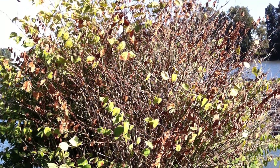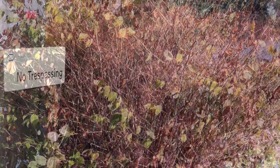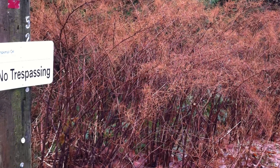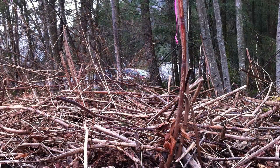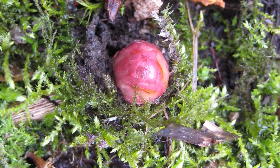As fall begins, knotweed begins to die back for the winter and the leaves turn yellow like trees. Finally, the leaves drop, leaving behind tall, brown, hollow, woody stems. In the spring, the cycle of identities begins again.